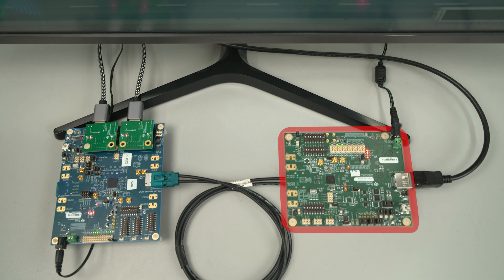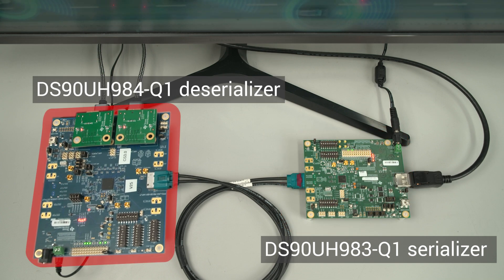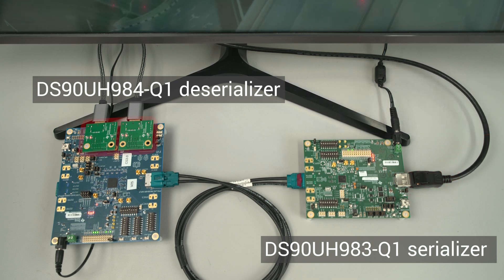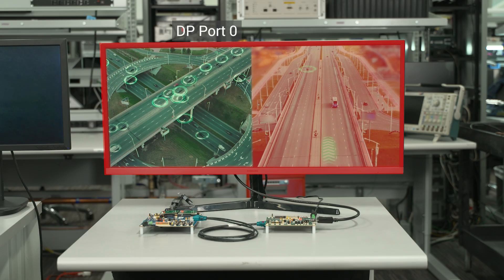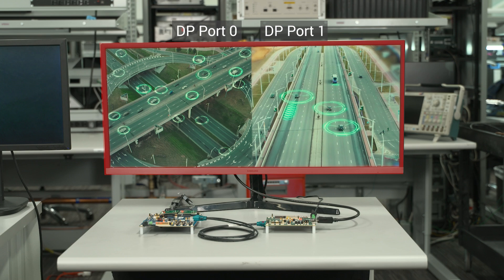This first demonstration is using our DS90UH983-Q1 serializer and one DS90UH984-Q1 deserializer. The serializer is capable of linking a DisplayPort or embedded DisplayPort 1.4 capable source up to the full bandwidth capability HBR3, or 8.1 gigabits across the four data lanes, for video bandwidth of more than 25 gigabits per second. The deserializer has two DP1.4 transmitters. In this case, one deserializer is using its two DisplayPort transmitters to drive a single ultrawide monitor that merges each input side-by-side. The input images are currently shown on each half of the screen. This can be used in architectures with two co-located displays fed from a single deserializer.